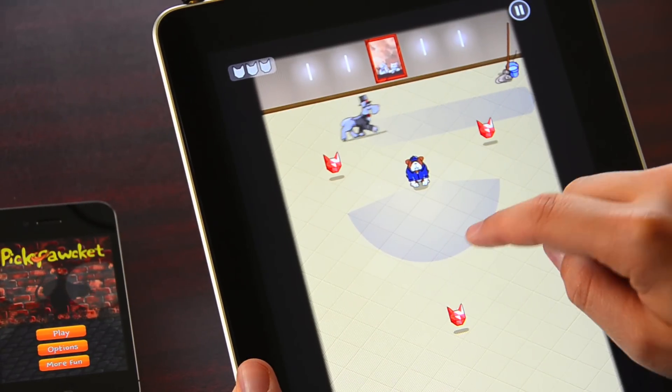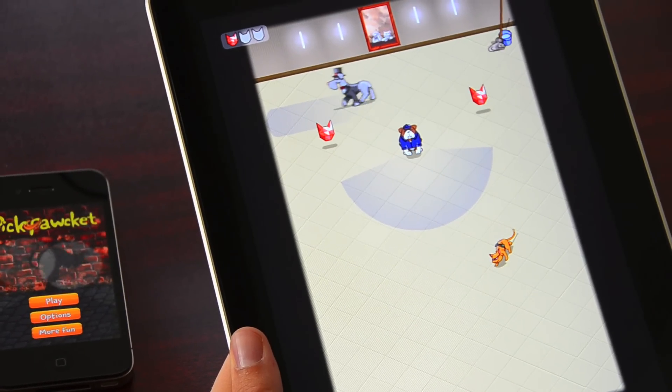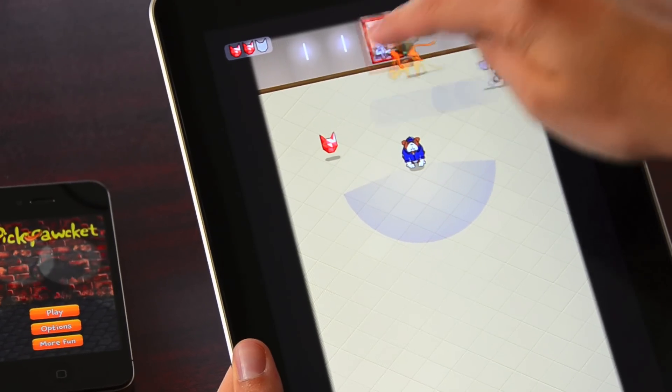This level introduces the bulldog. Every single dog has a different speed, a different line of sight, and a different behavior. And a different challenge for the player to get around them.